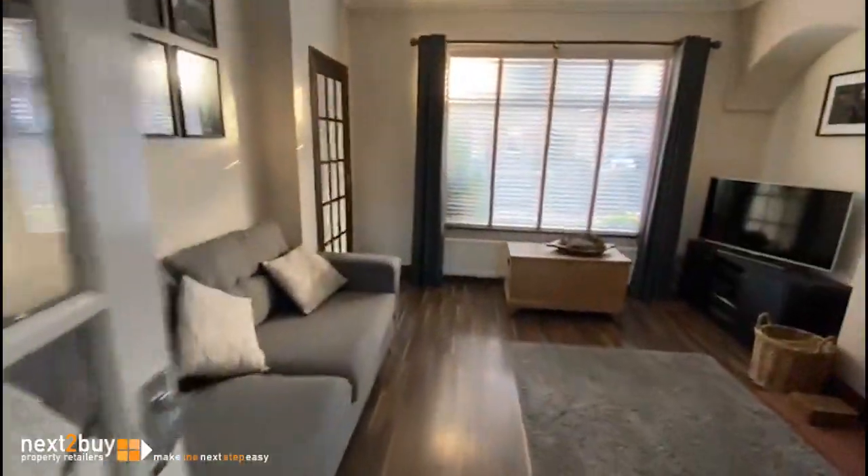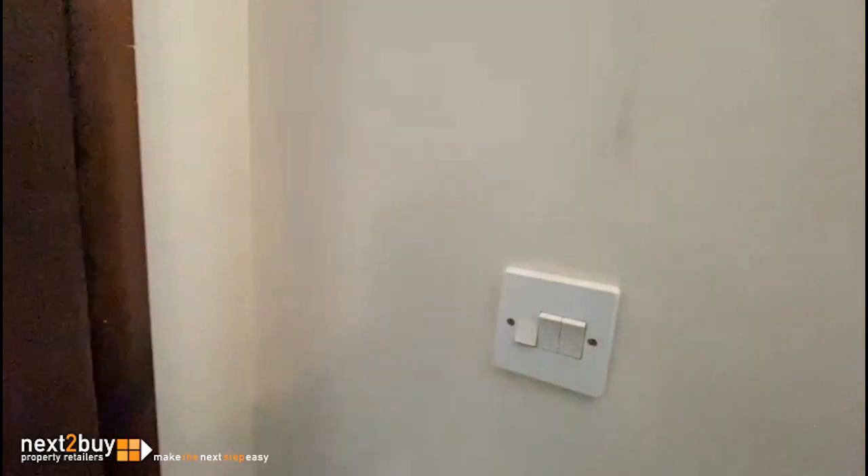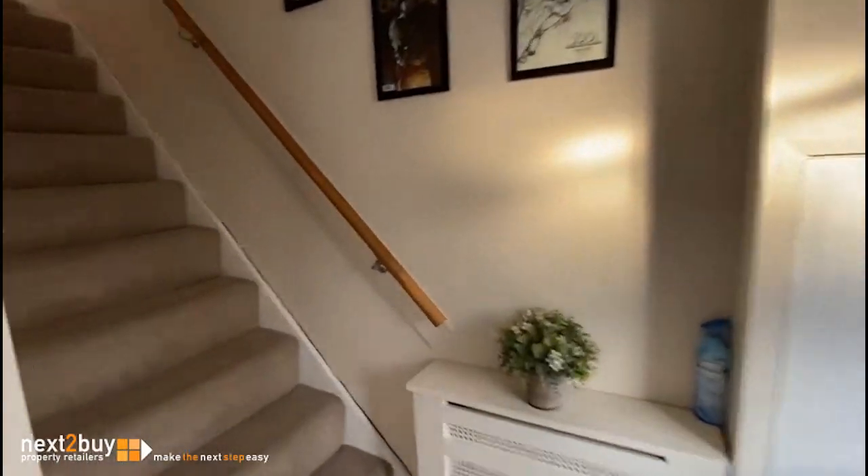And we'll go back through the lounge and onto the first floor.